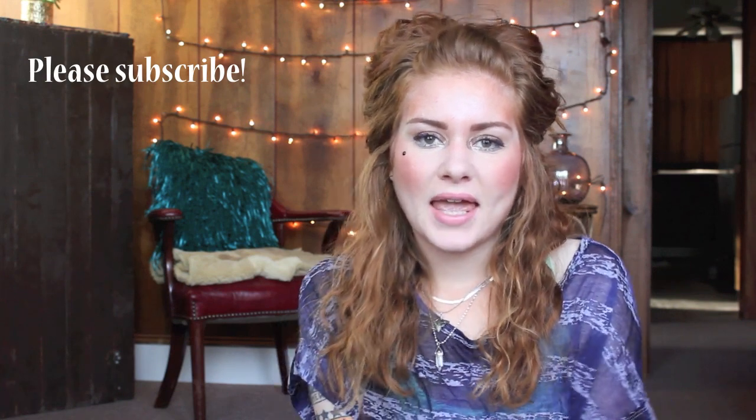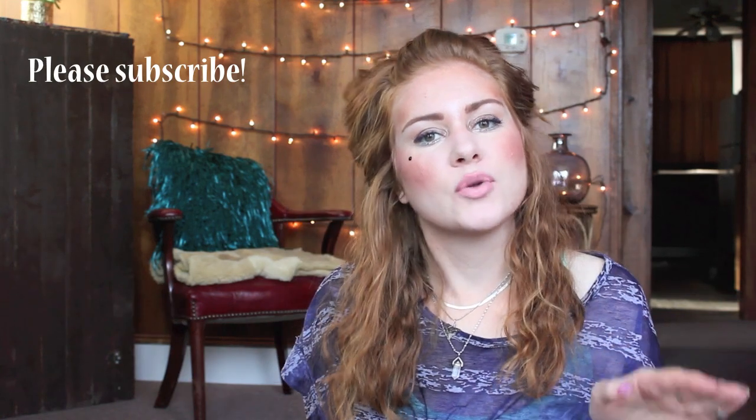Hi you guys, welcome back to my channel — thank you so much for joining me today. Today I'm going to be updating you on my makeup use-up for 2016. This is just kind of like a project pan series for the overall year of 2016, and this is my first update. It is almost March right now — it's February 29th — and for the first quarter of this past year I'm just going to go over the products that I've used and my thoughts so far.